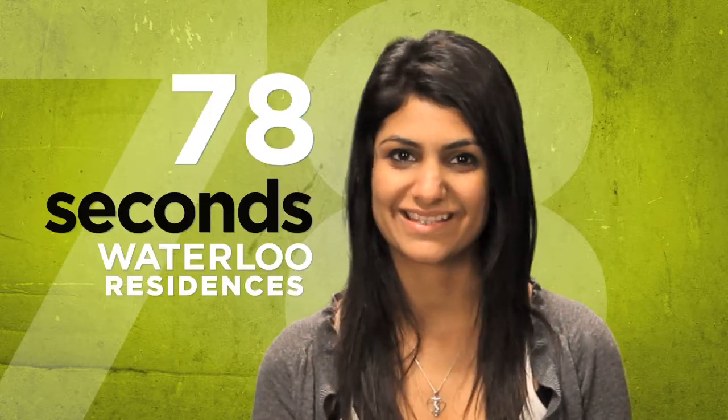Hi, I'm Sinaya and this is your 78 Seconds of Waterloo Residency. Residence isn't a place just to study and sleep. No way! It's your home.